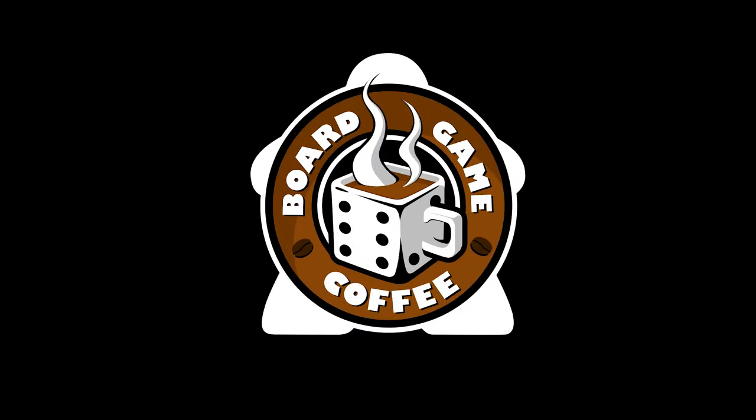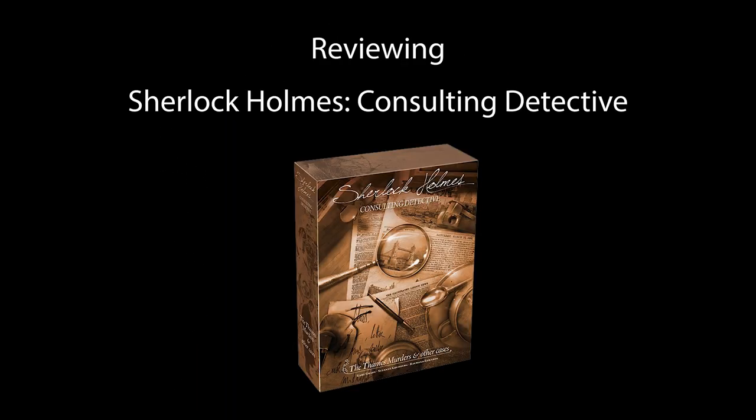Today I'm reviewing Sherlock Holmes Consulting Detective. I'm Mark Maia, welcome to BoardGameCoffee. Sherlock Holmes Consulting Detective is a 1-8 player game of mystery and intrigue. Basically, it's a game where everybody takes turns reading passages out of a book and then working together to solve its mysteries. Kinda sounds like Sunday School, except for all the murder.